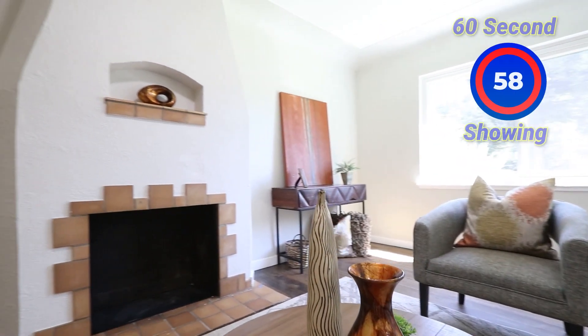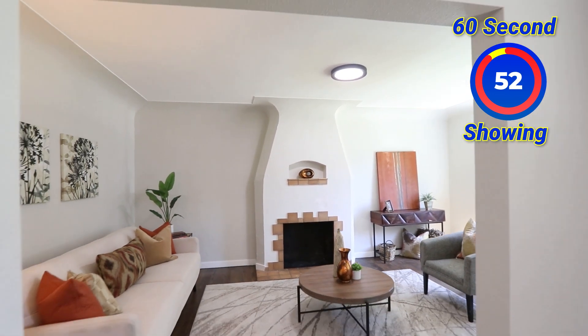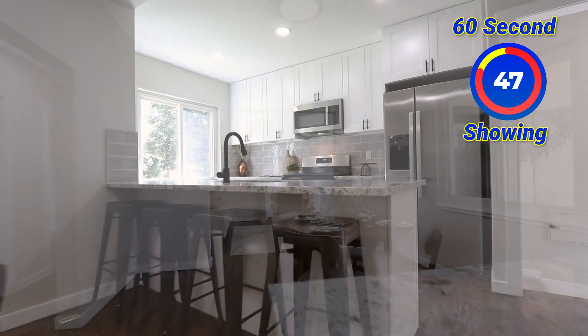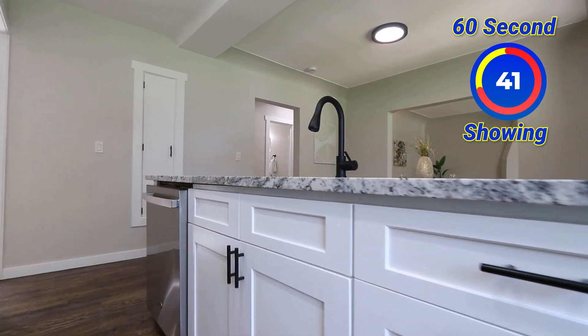Walking in the front door, you'll notice the newly finished hardwood floors. I love the fireplace and I love the curved ceilings. From the living room, we walk into a pretty big dining room that leads right to the kitchen. The kitchen features a breakfast bar, stone countertops, an inset sink, stainless steel appliances, and I love this backsplash.